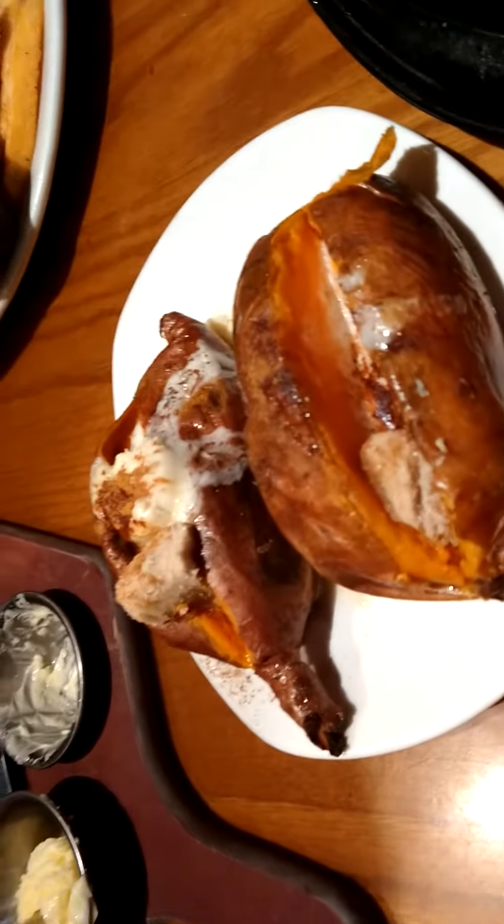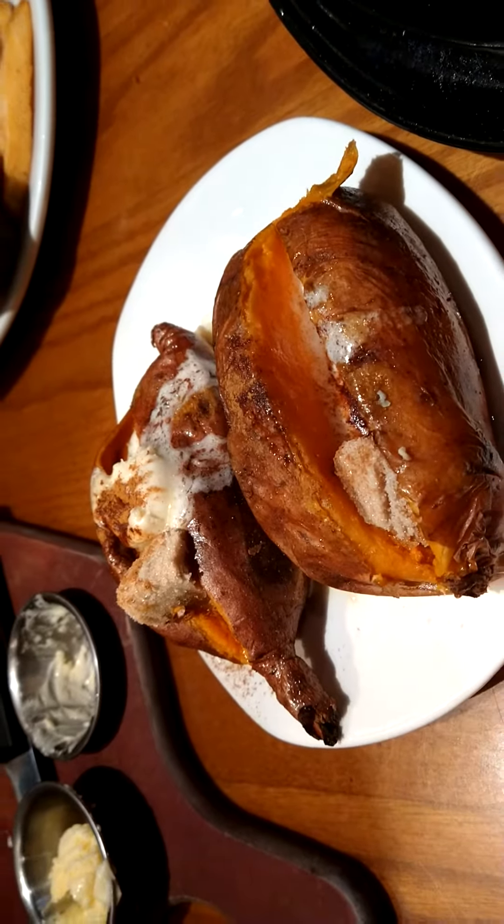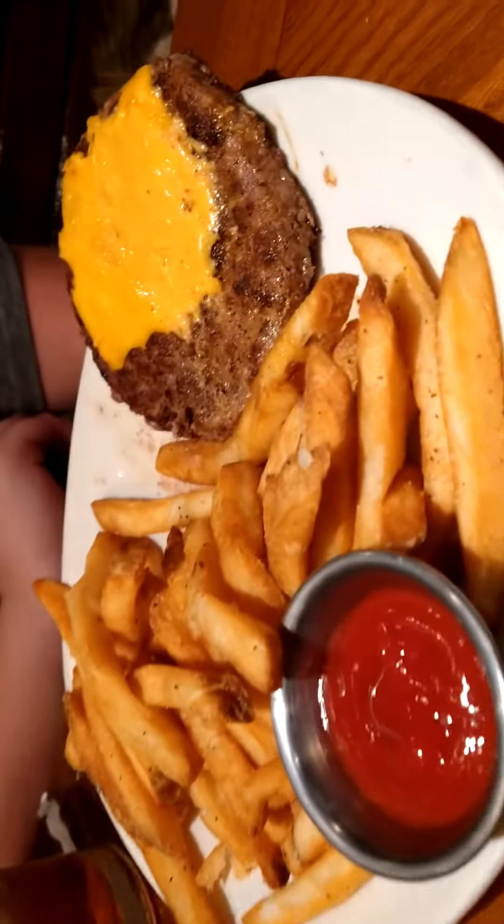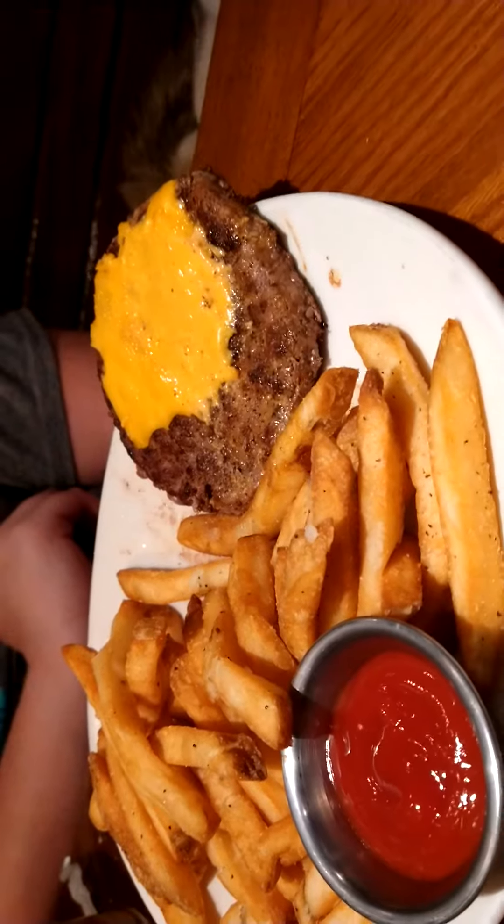There's our sweet potatoes — not one, but two. Chicken tenders. Juicy, juicy cheeseburger. Enjoy it, Mike.